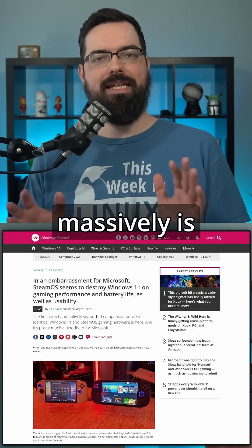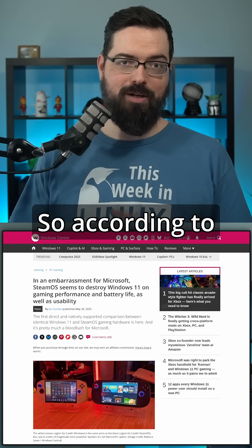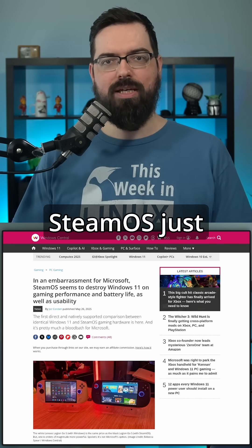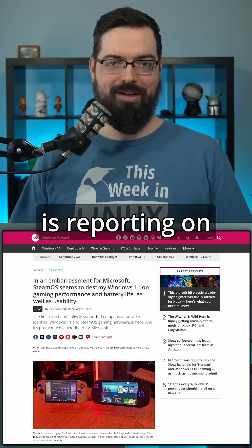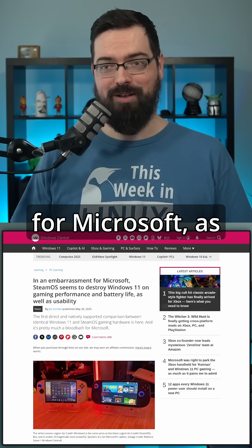SteamOS is massively beating Windows on the Legion Go S, which is fantastic. According to benchmarks done by tech YouTuber Dave2D, SteamOS just crushed Windows in the handheld space, and it's not even close. Windows Central is reporting on this, and that's fantastic to see because it's an embarrassment for Microsoft, as they say.